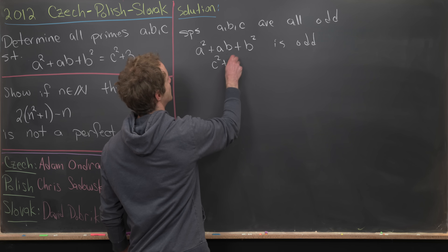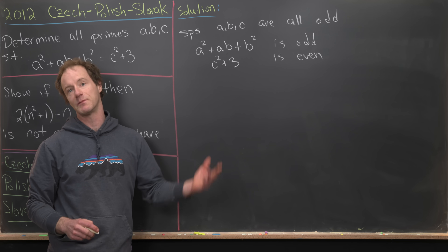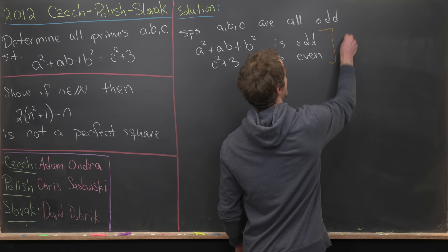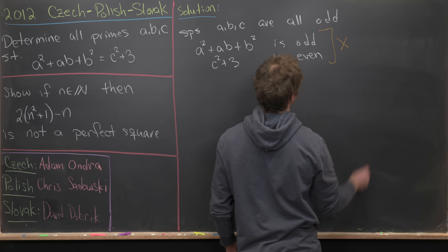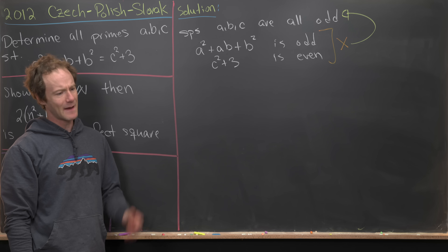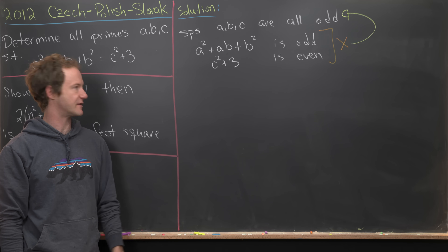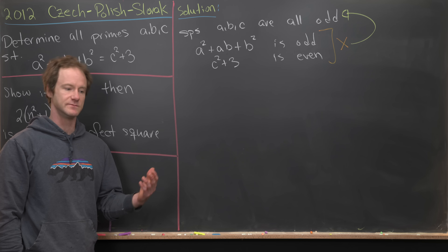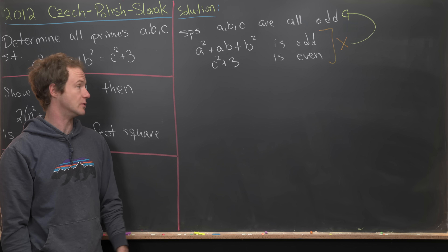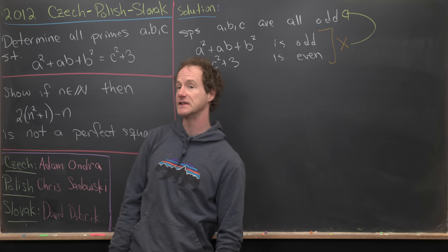But c² + 3 is even, because we have an odd number plus an odd number, which gives an even number. So we have a contradiction — we've contradicted our assumption that all three were odd. That means at least one of a, b, c must be even, and since the only even prime is two, at least one of them must equal two.